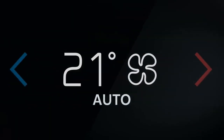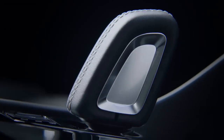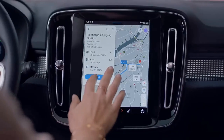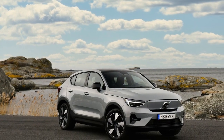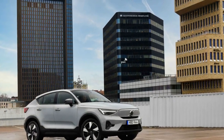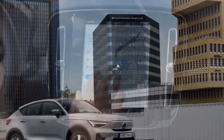Its coupe-like roofline and sleek silhouette give it a distinctive and modern appearance that sets it apart from conventional SUVs. The front grille is replaced with a closed-off panel, adorned with the iconic Volvo logo, reflecting the absence of an internal combustion engine. The LED headlights and signature Thor's Hammer daytime running lights create a striking visual identity, making the C40 Recharge instantly recognizable on the road.